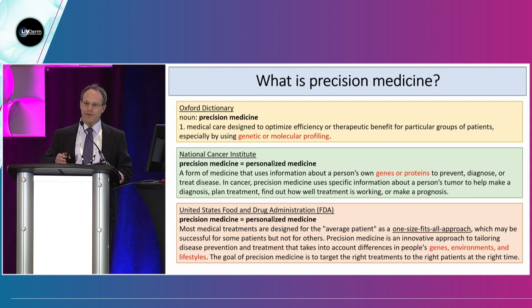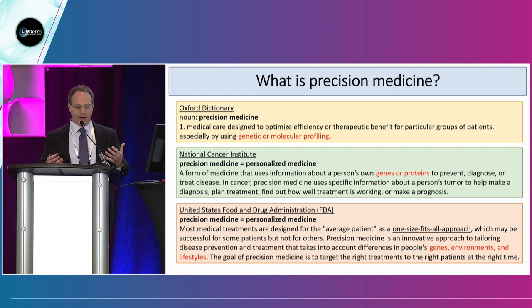The FDA notes that most medical treatments are designed for the average patient as a one-size-fits-all approach. We know in dermatology — whether you're on the aesthetic side, the medical side, or a blend of both — that one size does not fit all dermatology patients. They define precision medicine as innovative approaches that use a person's genes, environments, and lifestyles to ultimately bring the right treatment to the right patient at the right time.